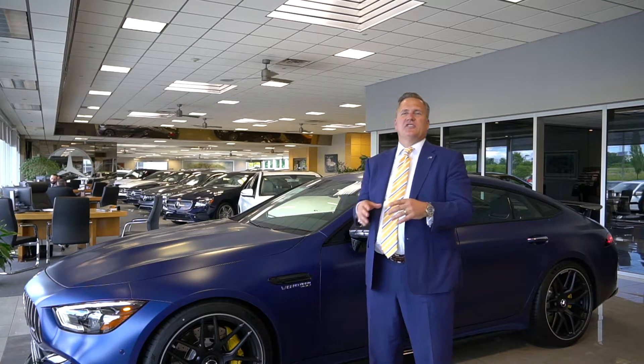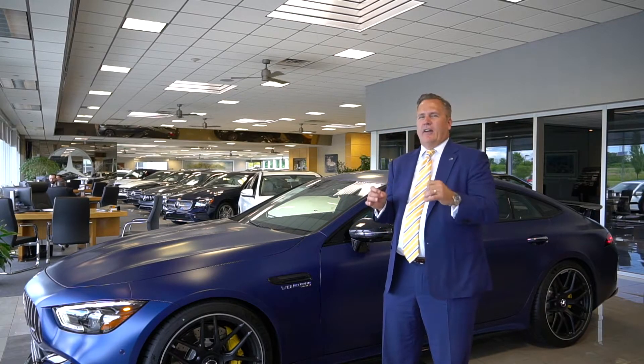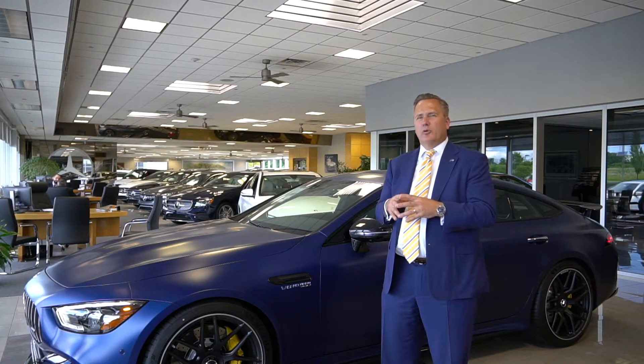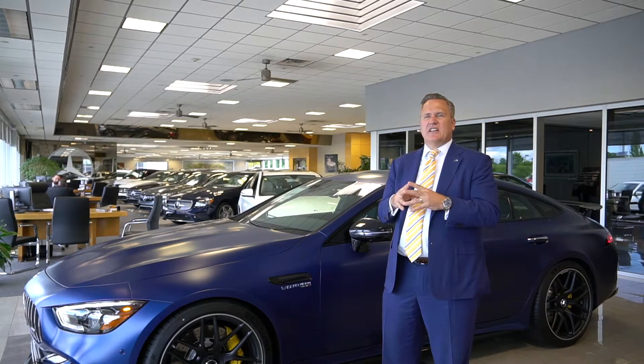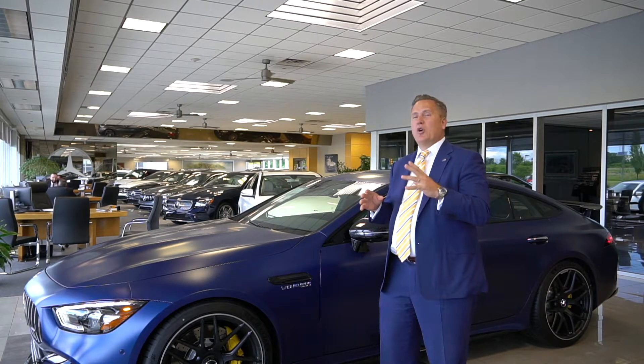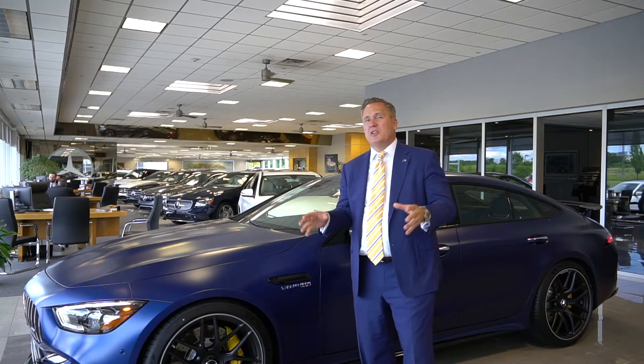We then move on to the GT63, handcrafted 4-liter V8 bi-turbo, which produces 577 horsepower. This car does 0-60 in 3.3 seconds, and it's got a starting MSRP of only $136,500.